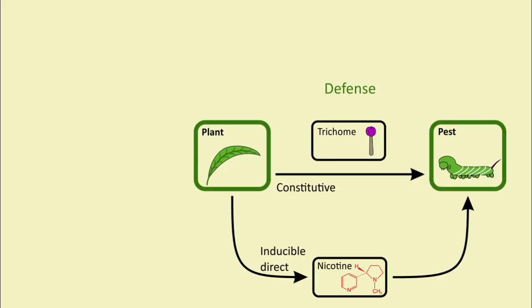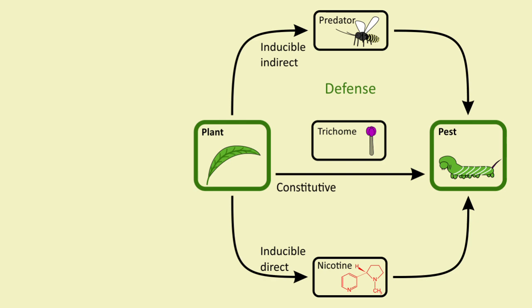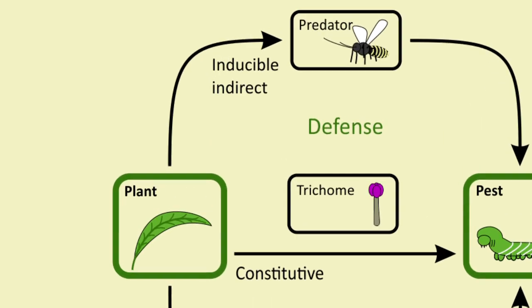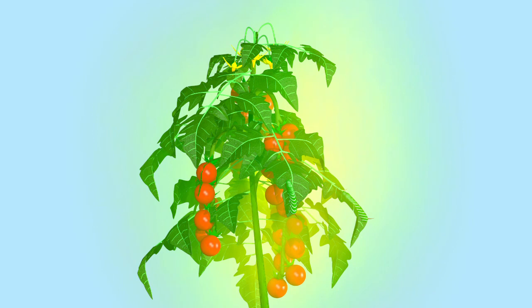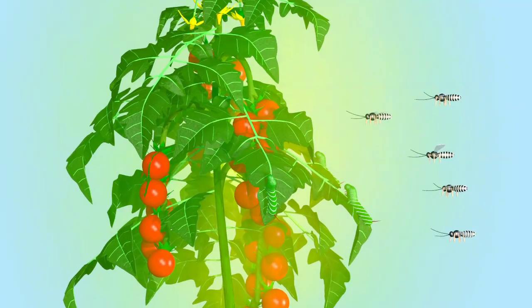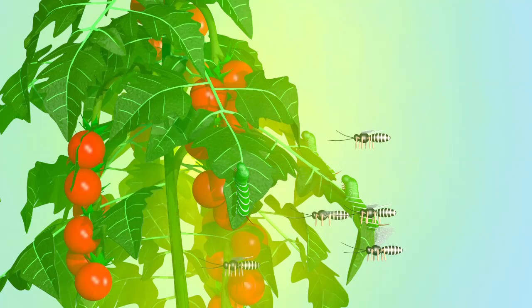Apart from these direct defences, plants can also call up natural enemies of their pests by emitting volatile signals. Such volatile compounds are specifically emitted when plants are attacked by pests, and will attract predators and parasitoids decimating the pest organism.